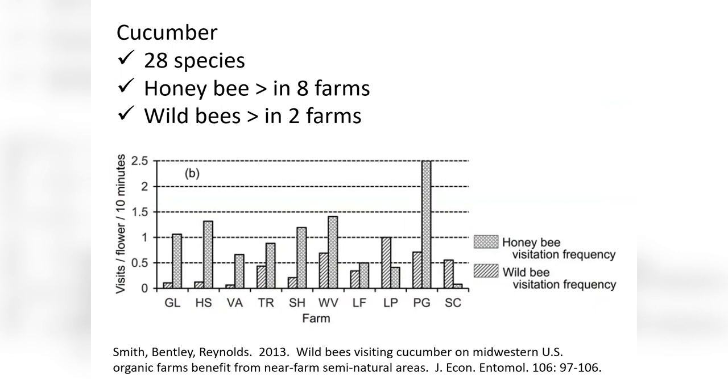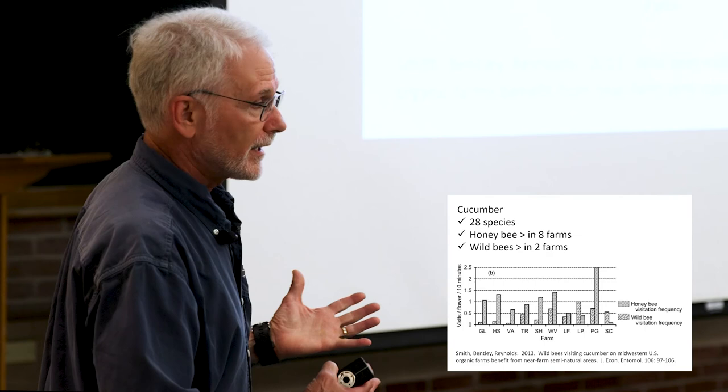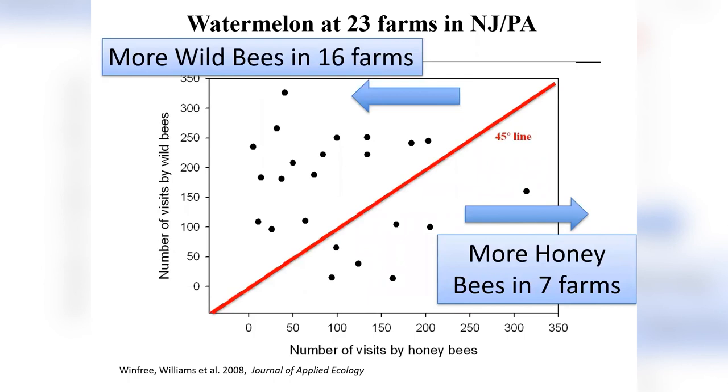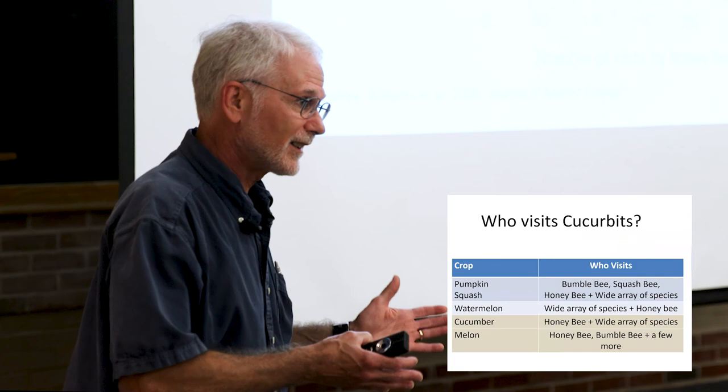Here's something from the literature from Midwestern locations. Twenty-eight species were found visiting cucumber. Honeybees were greater in eight of ten farms, while wild bees were greater in two. I generally see more reliance on honeybees in cucumber. For watermelon, which is also much more diverse, this is from Rachel Winfrey, Neil Williams, and others — 23 farms in counties bordering New Jersey and Pennsylvania. Wild bees were prevalent in 16 of the farms and honeybees prevalent in seven. So as we move into different cucurbits and cultivars, the balance will jump around quite a bit. I started with pumpkins because it's the easiest.